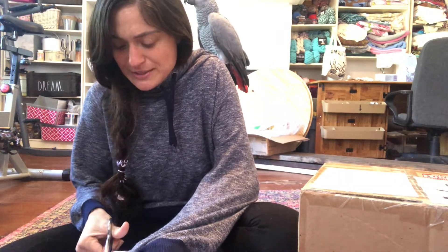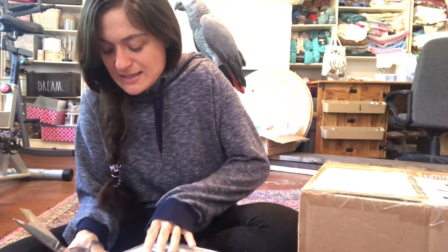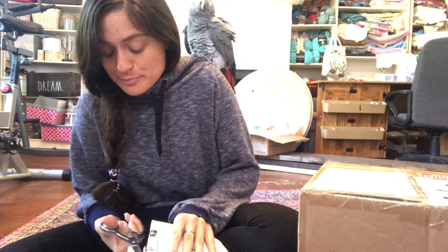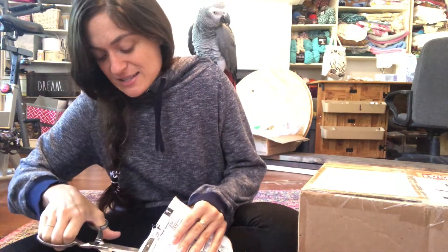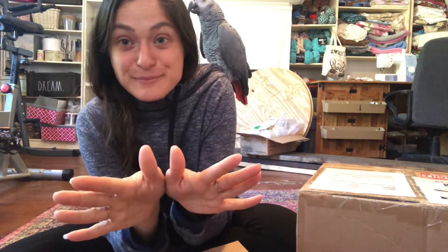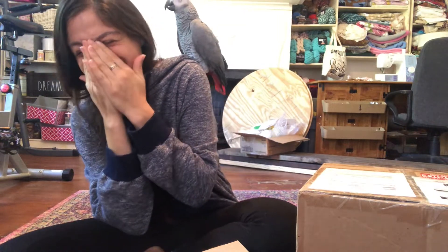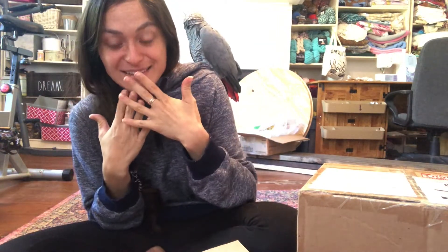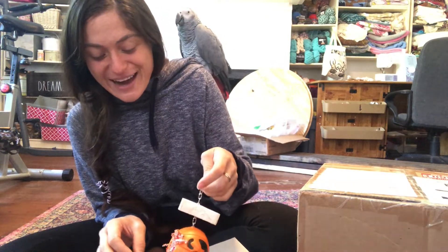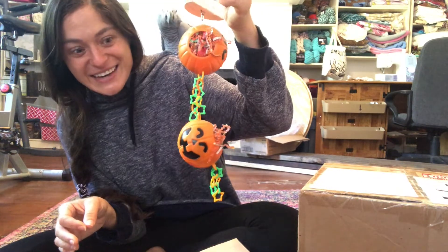We're going to start with the little one. The flock box is a monthly subscription box for birds — it has different toys in it for them. This is the stuff I might edit out because it seems so ridiculous how excited I am. It's Halloween themed — this is so so cute!